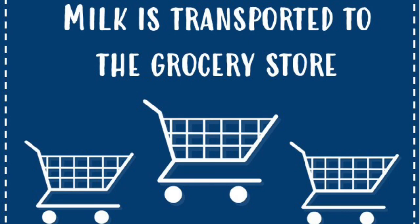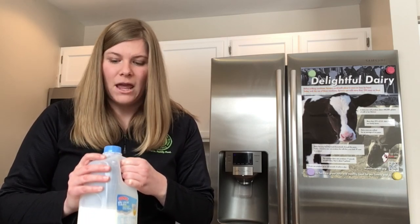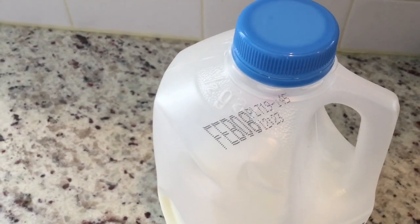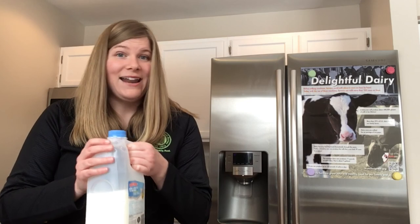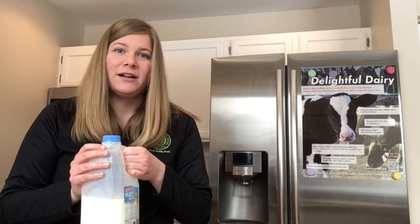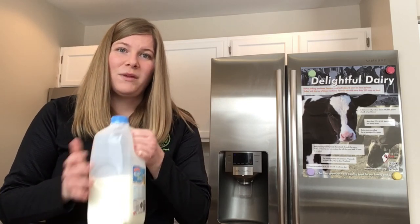This whole process only takes about 48 hours, or two days. You can actually find out what processing plant your milk was processed and bottled at — there's a really cool website called whereismymilkfrom.com. Each dairy product has a special code, usually up by the expiration date, that you can enter into the website and it'll find the processing plant your milk was bottled at. The code is usually two numbers followed by a dash followed by three to five numbers. On my example here, my number is 19-145. I put my code into the website and it told me my milk was processed and bottled at a plant in Dubuque, Iowa — about three hours away from where I bought it. Pretty close! I really encourage you to do this at home and find out where your milk is coming from.